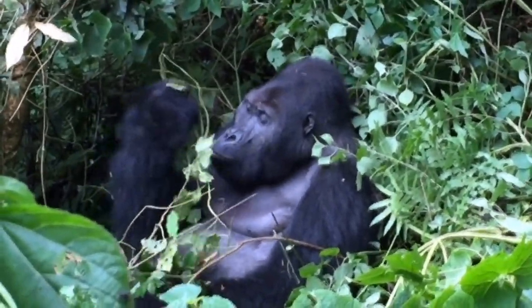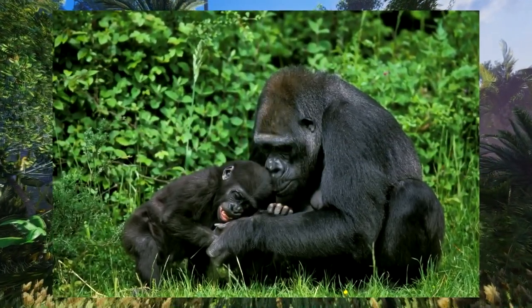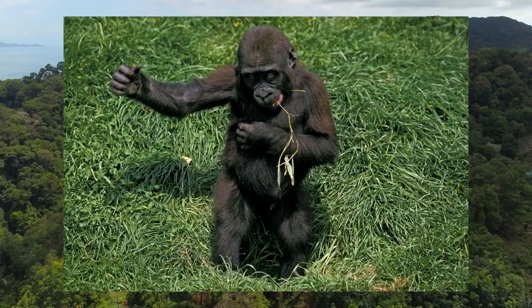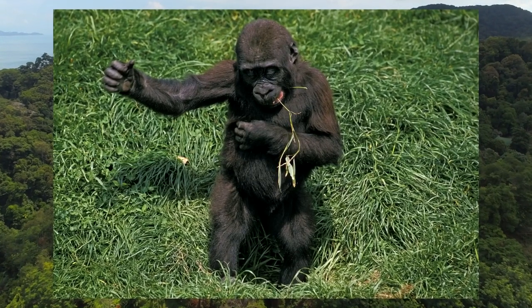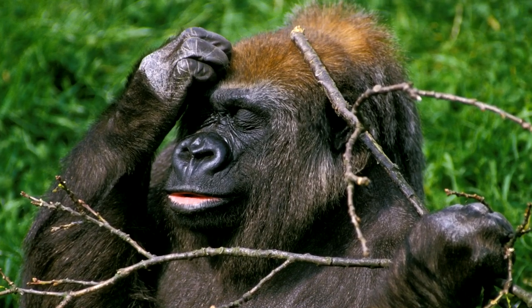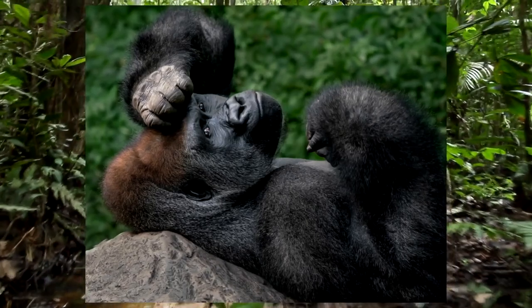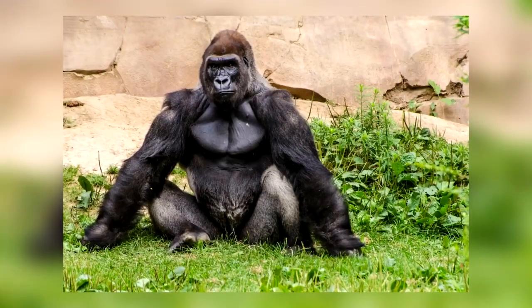The belief that gorillas possess magical properties is simply a myth that threatens the existence of these beautiful creatures. On a lighter note, Grauer's gorillas are arguably among the most social animals — they live in groups of between 2 to over 30 gorillas and usually spend most of their time eating and basking under the sun.